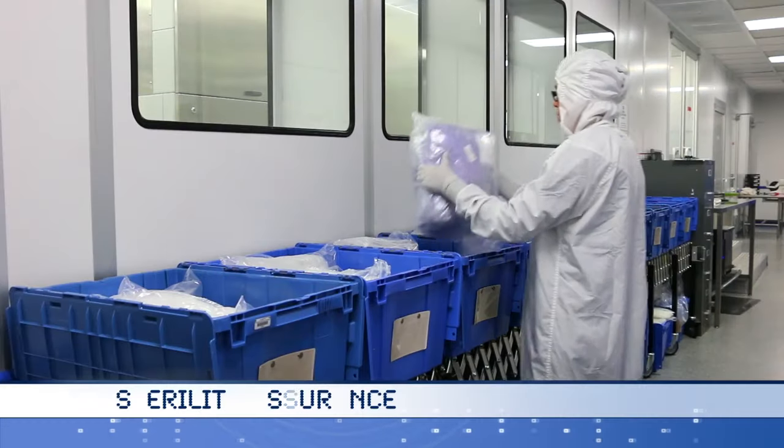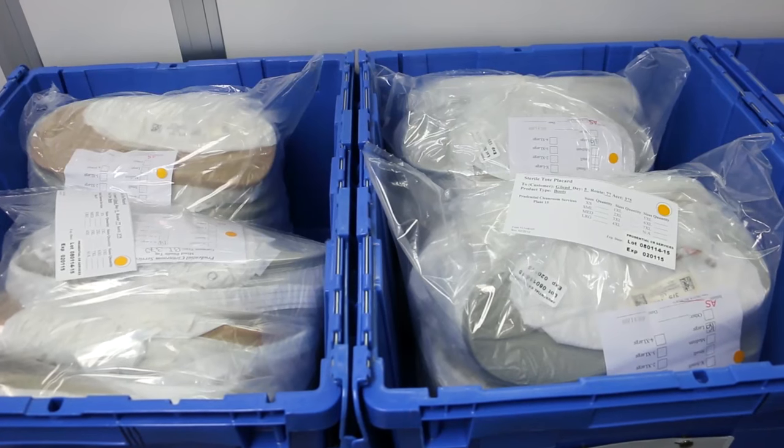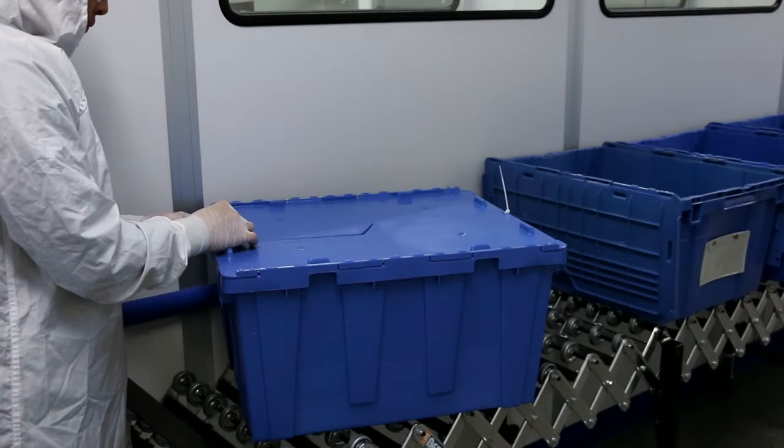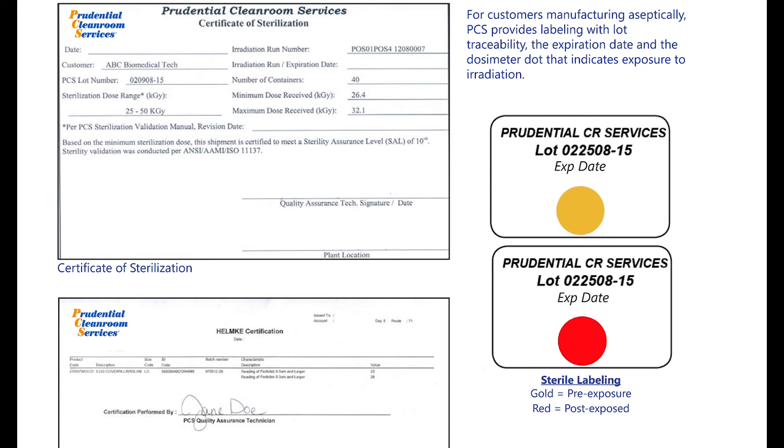Packaged garments requiring sterilization are shipped to the gamma sterilizer prior to delivery to the customer. Each package is labeled with a yellow dosimeter dot that turns red upon exposure to the sterilant. Aseptic customers are provided with a validated sterile product dosimetrically released with a sterility assurance level of 10 to the minus 6.